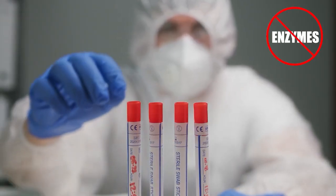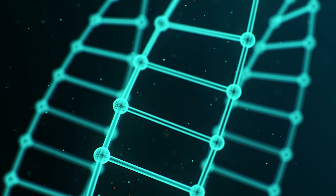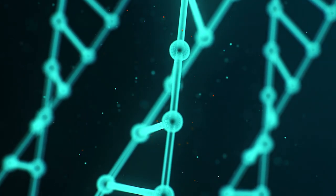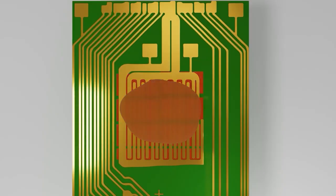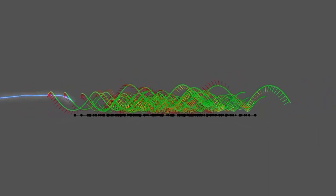Unlike PCR tests, the platform is all digital, uses no enzymes, amplification, or reagents. These digital biosensors analyze electronic signals passing through genetic material in the sample. Saliva samples are passed through filters and heated to unlock the genetic material of target pathogens, which trigger changes in the electrical current.